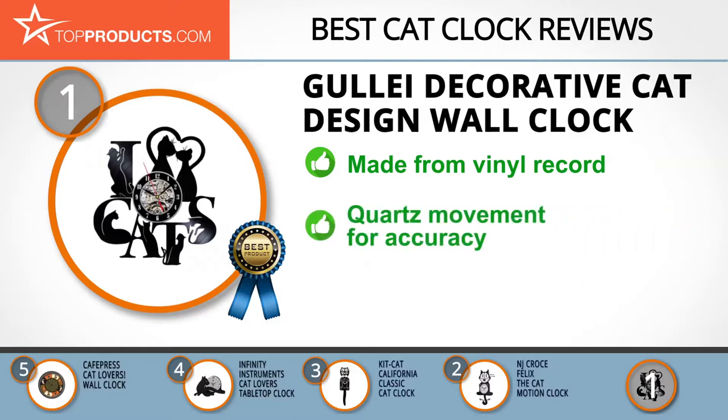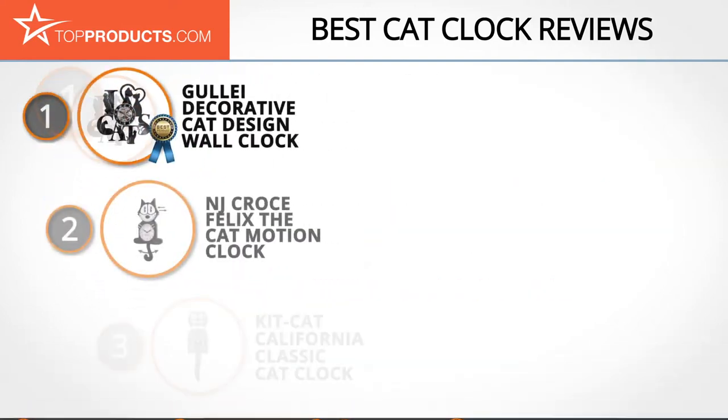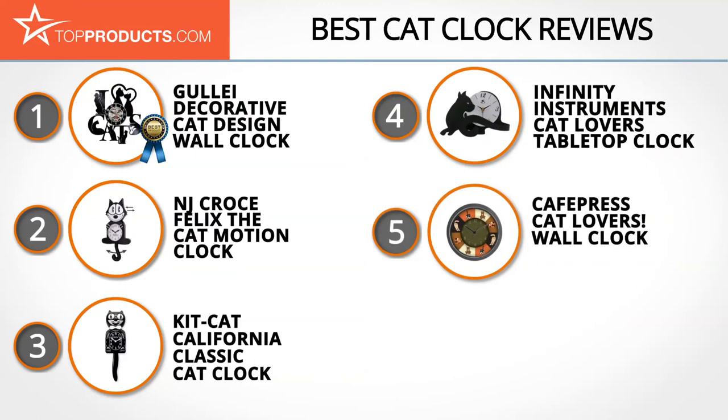It comes with the best quality quartz movement to make it accurate. Some customers think this cat clock is too small, but that is to be expected since it is made from a record. These are our top 5 cat clocks — we hope you enjoyed watching our review.